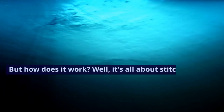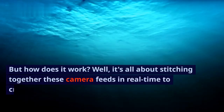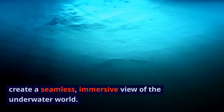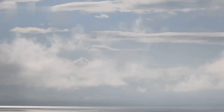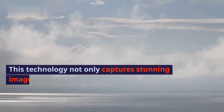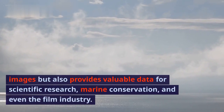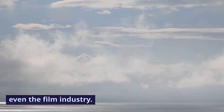But how does it work? It's all about stitching together these camera feeds in real time to create a seamless, immersive view of the underwater world. This technology not only captures stunning images but also provides valuable data for scientific research, marine conservation, and even the film industry.